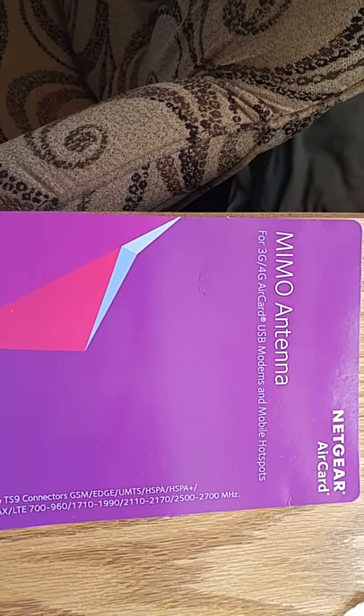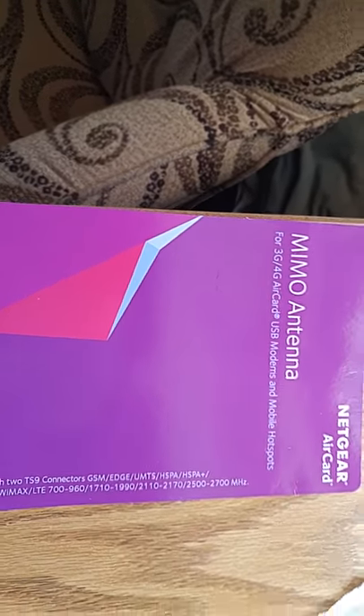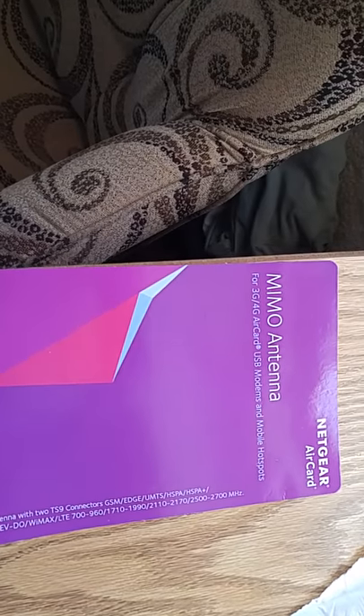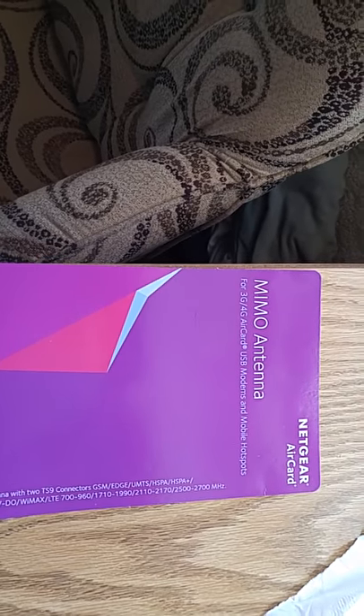One's to the south, one's to the north. The one to the north I can't reach at all, but the one to the south I get a decent signal — two bars normally — but the speeds suck, particularly the upload speeds. And since I do YouTube videos, upload speeds are very important to me.